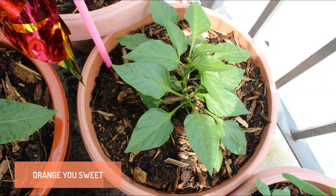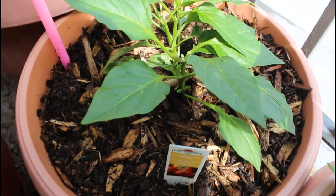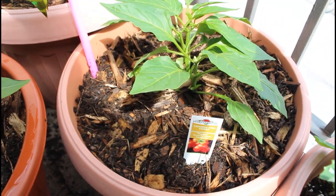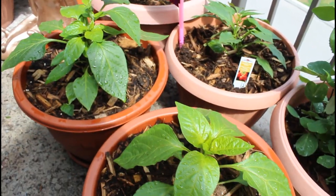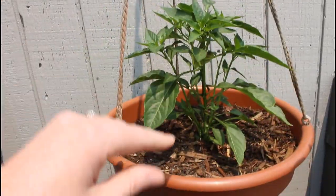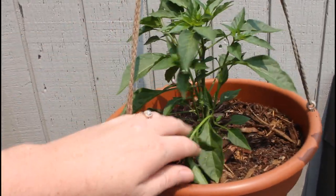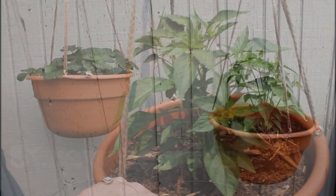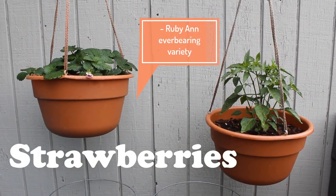This one was a last-minute addition to my garden. I did buy this one as a transplant, and the variety is called Orange You Sweet. This type is supposed to be a quite vigorous growing plant that will bear loads of sweet, small orange peppers. And the last pepper I'm growing is up in a hanging basket — this is a cayenne pepper. It will be a spicy pepper, and it's my first year growing this one, so I'll keep you guys posted with how it does.